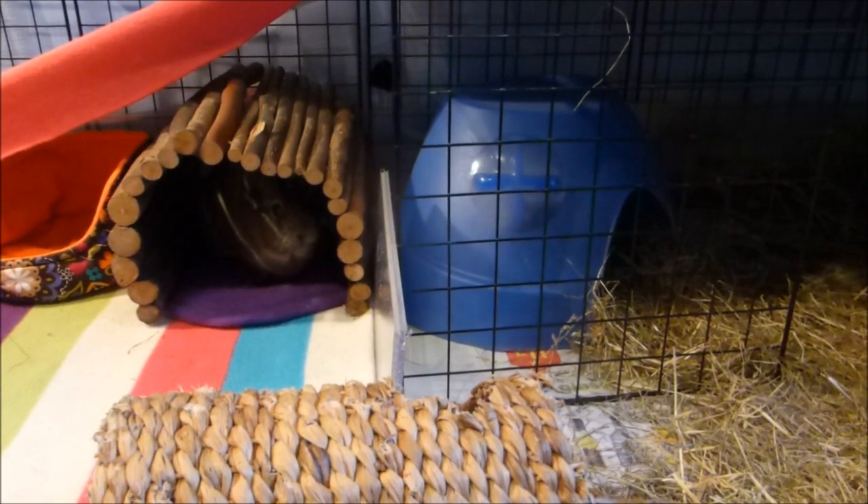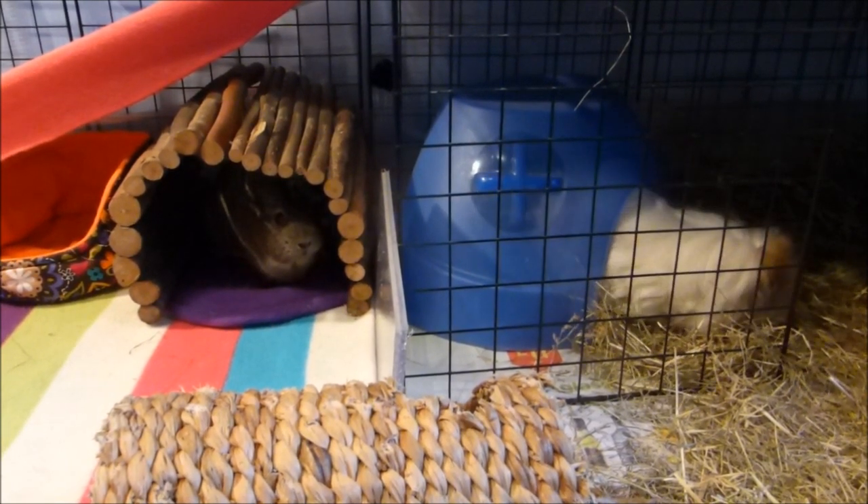Hello everyone, this is another guinea pig health video and today I'm going to focus on eyes.